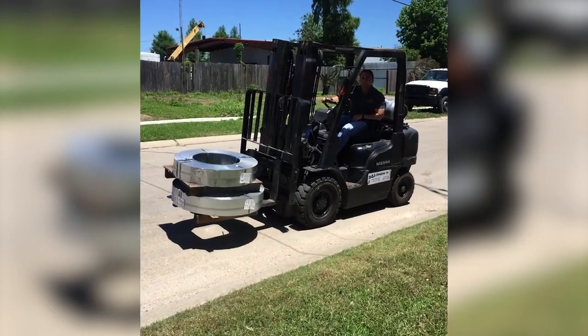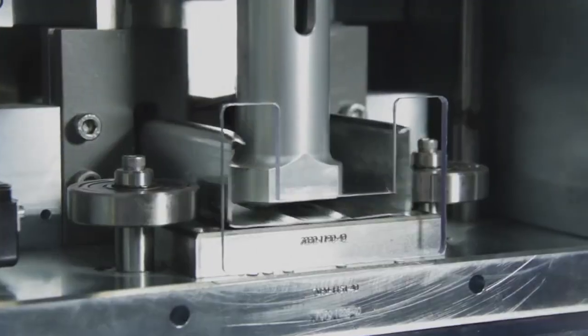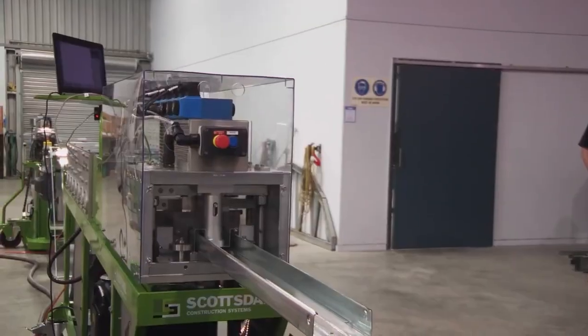Massive coils of cold-rolled light-gauge steel are loaded into these machines — so heavy that it requires a forklift just to move them. As these coils feed through the machines, they precision-print every part of the home.